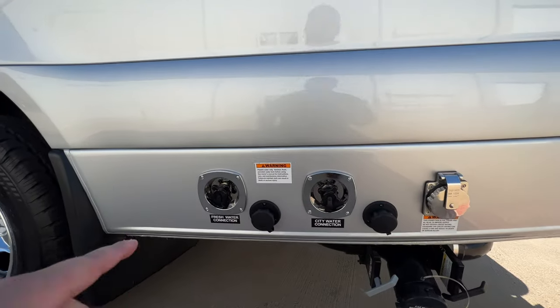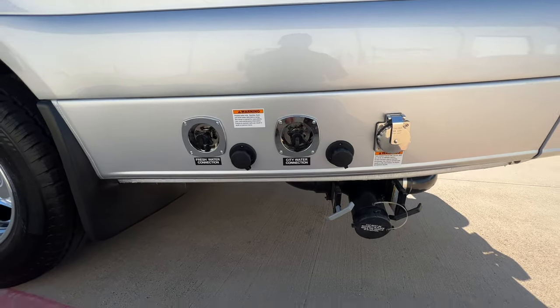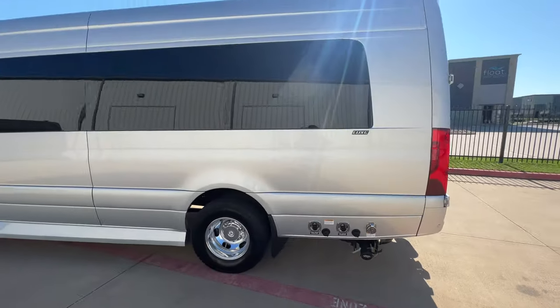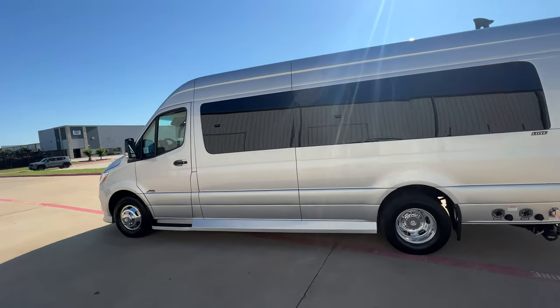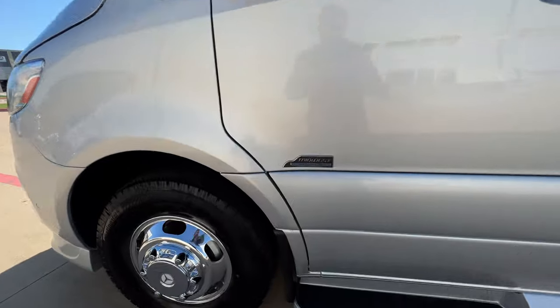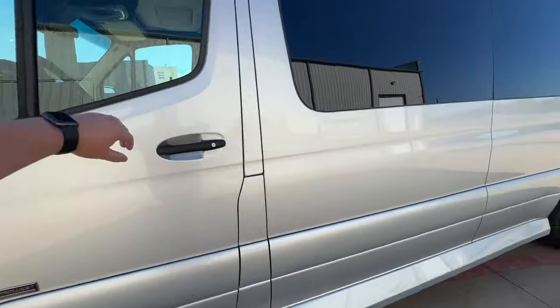Right down here we've got the fresh water connection, city water connection, shoreline hookup, and your clean-outs right here. The exterior color is Iridium Silver, and you can see that nice Midwest Automotive Designs badge right there.